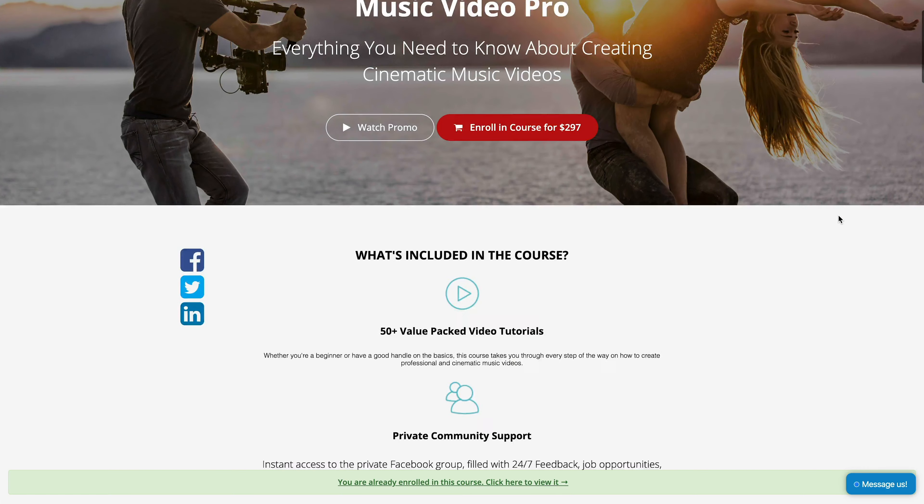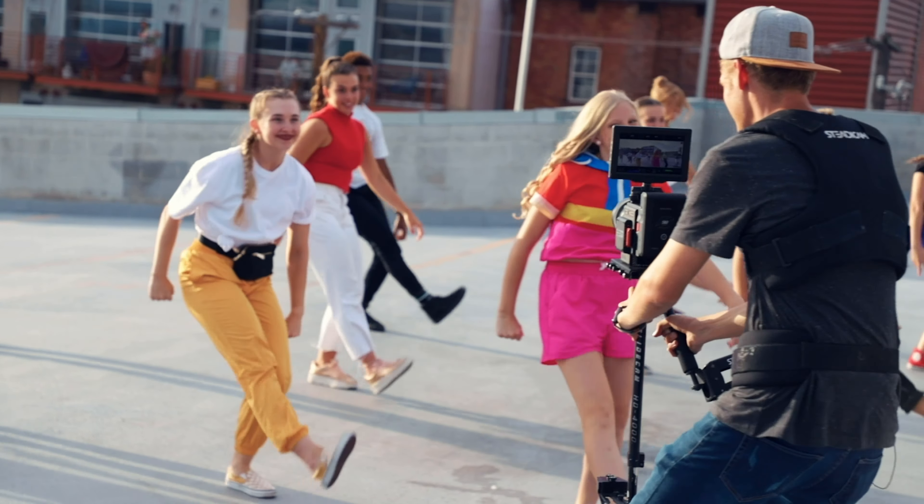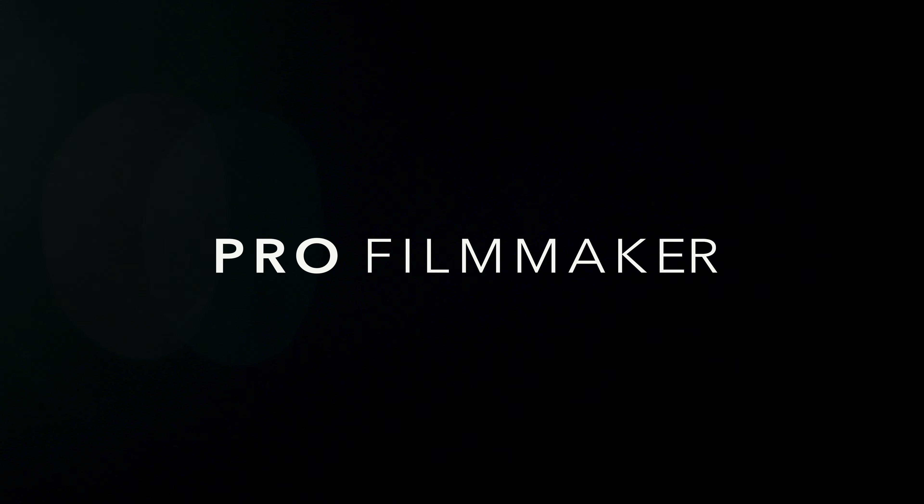I really want to help you guys succeed, and if you're interested in learning more about filmmaking I have an online course called Music Video Pro that teaches you everything you need to know to film high-quality cinematic music videos, how to get music video clients, how to make a viral music video, and so much more — there's a link in the description. I'm also in the process of creating another online course called Pro Filmmaker that will teach you everything to create a successful video production company, about 80% finished right now, so it should be released soon. There's a link for that in the description as well.